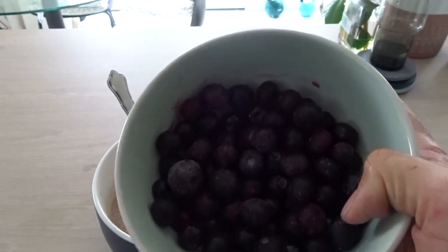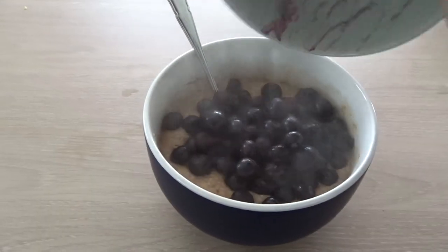Just had my omelette - pretty tasty if I say so myself. Now I'm going to have some oats, as I'm about to train in an hour's time. As you can see from the macros of the omelette, it's not very high in carbohydrates, so I need to get some carbs in to give me some energy for the workout.